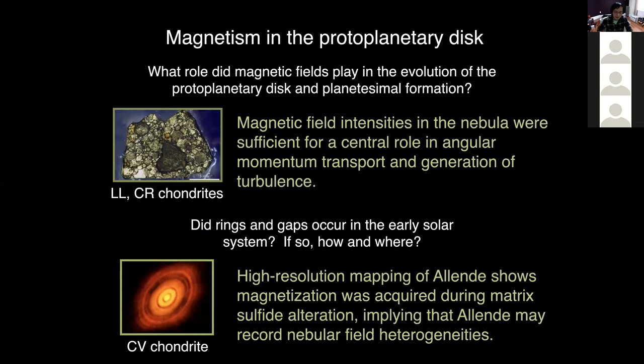In conclusion, the magnetization of Allende was probably acquired during matrix iron sulfide alteration, which was early enough to record the nebular magnetic field. If so, there's direct experimental evidence for ring and gap structures in the early solar system that might have been formed by interaction between gas and planets, or by magnetic turbulence. That's all I have. Please ask questions.